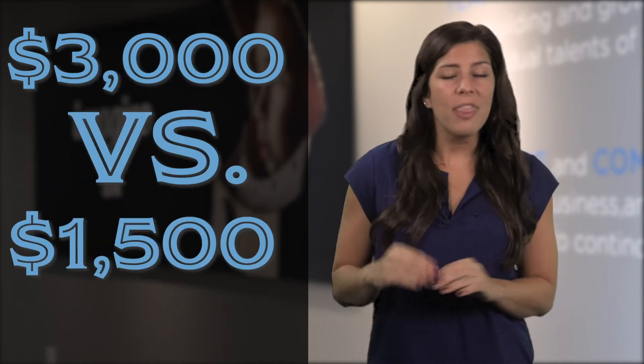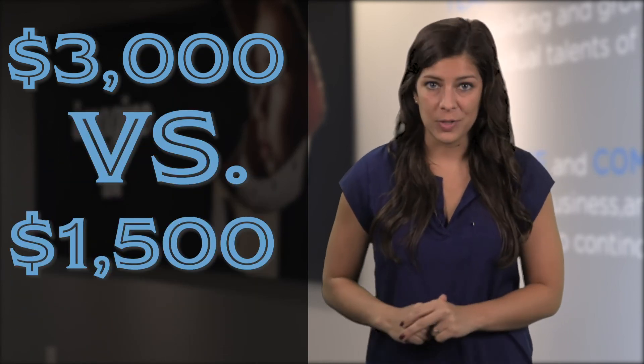Shopping alone will save you money. Believe it or not, all providers do not charge the same price for the same service, and yet they use the same type of equipment. We have done some research and a local hospital charges three thousand dollars for an MRI, whereas a nearby imaging office only charges one thousand five hundred dollars. The Smart Shopper personal assistant team will find these cost-saving providers and even set the appointment for you.